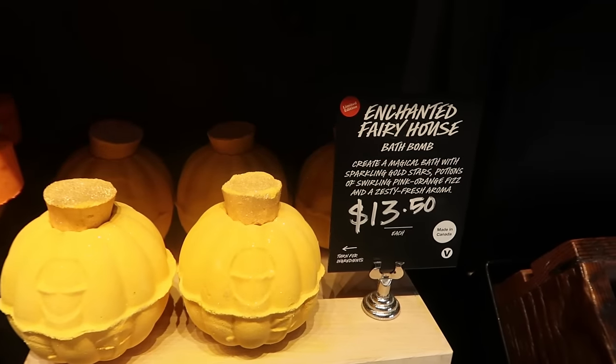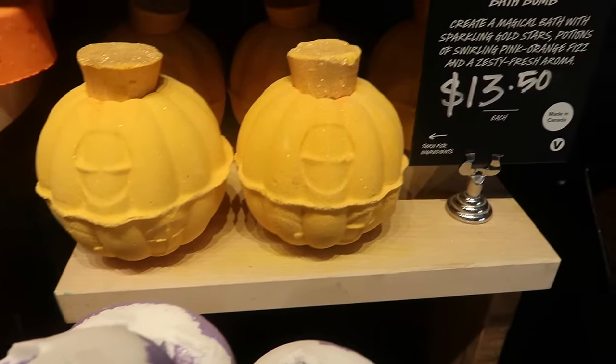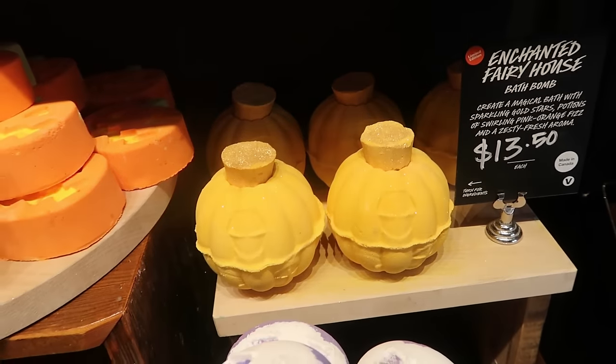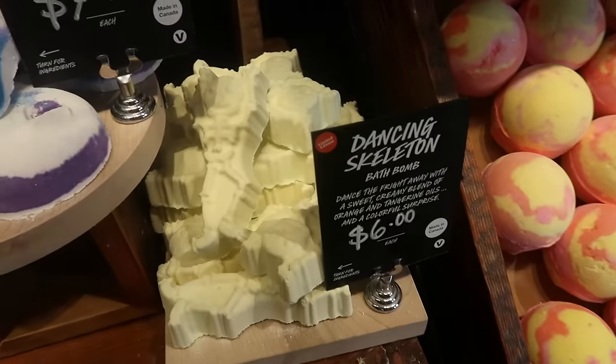This one is called Brain Freeze, also seven dollars. Cute little skeleton! Look at the Enchanted Fairy House for $13.50 — I think it opens. That's one of the ones where you can sprinkle stuff out into the water before actually using the bath bomb, which is why it's $13.50.